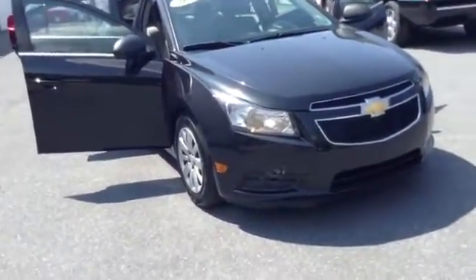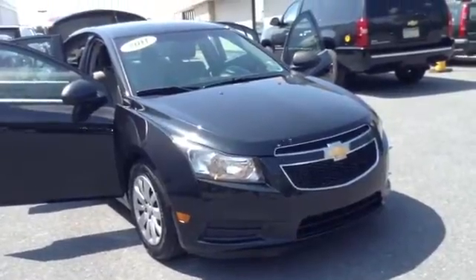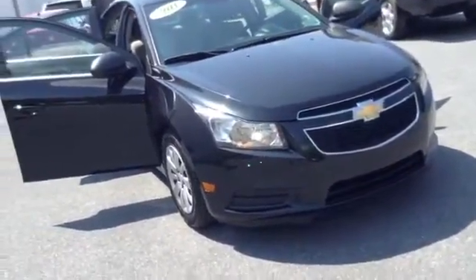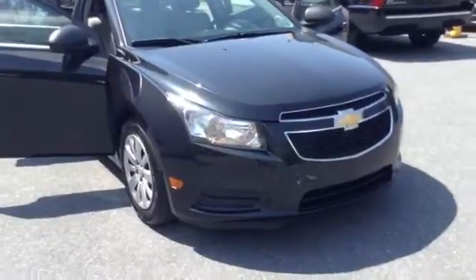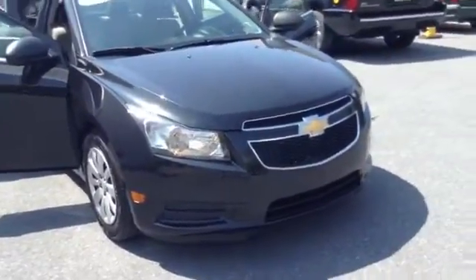Welcome to Skylot, this is Chad. We're looking at a 2011 Chevy Cruze LS, stock number P3358A. Mileage is 86,756 miles. It is an inline-four, 1.8 liter engine with a six-speed automatic transmission with overdrive in black granite metallic. It is a clean Carfax, local trade, one owner.